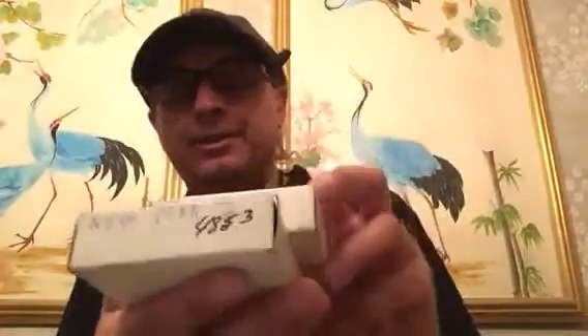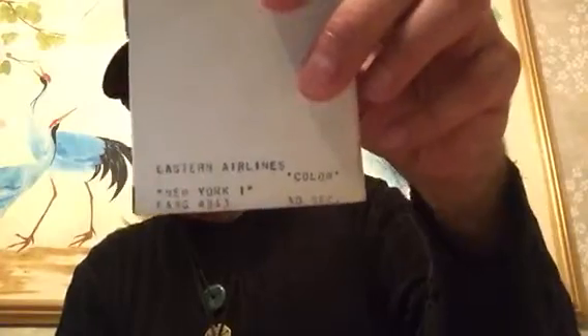I'm trying to put on my glasses and I put on the scissors — that means I need glasses clearly. Oh, this is Eastern Airlines films — promo films of New York for Eastern Airlines. That's really cool.